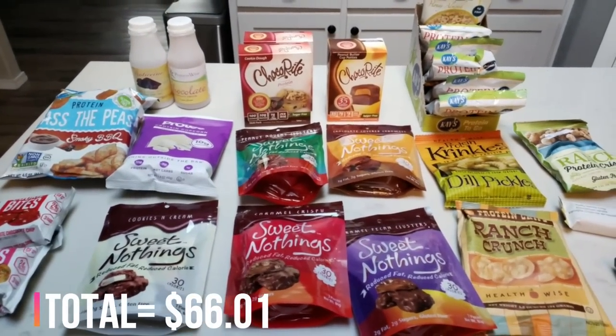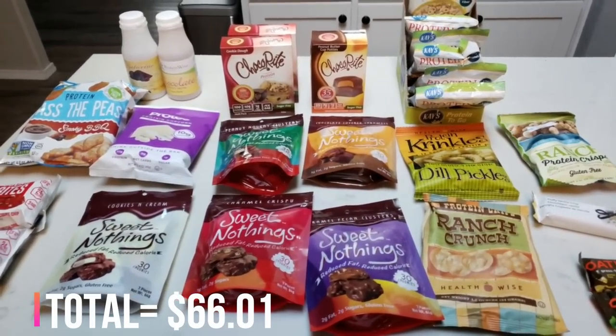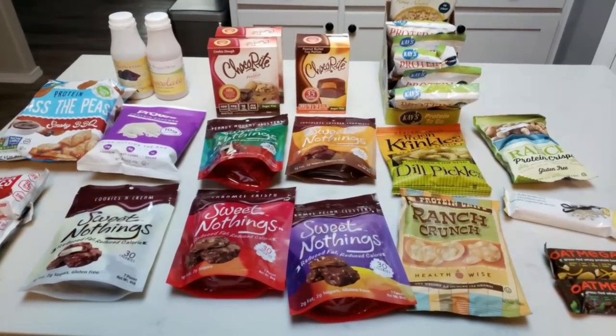That is everything on my proteinwise.com haul. Really excited to find this website — I will definitely be ordering from them regularly if I like these items. They do offer free shipping with a certain order amount and have quite the variety to choose from. So hop on proteinwise.com and check them out. Thank you for joining me on my proteinwise.com haul. I hope you enjoyed seeing all of the exciting new food finds. Their website is linked below, along with some discount codes that were in my order. If you're interested in hearing my review of any of the products, let me know which ones and I will pop on Instagram and my Facebook group to give you updates after I try them.